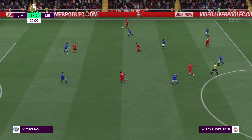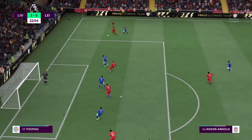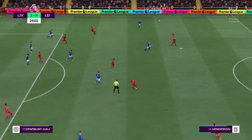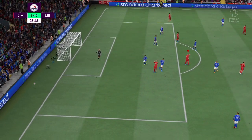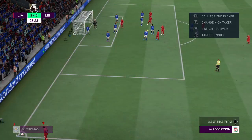Alexander-Arnold finds space on the wing for Liverpool, and now Mohamed Salah — but the danger is averted. Liverpool then in a position of menace — great opportunity! My goodness, that save — fully stretched — he was one for his own highlights reel.